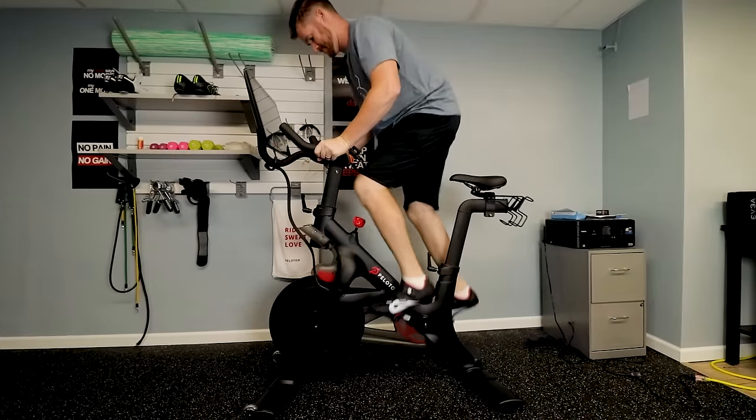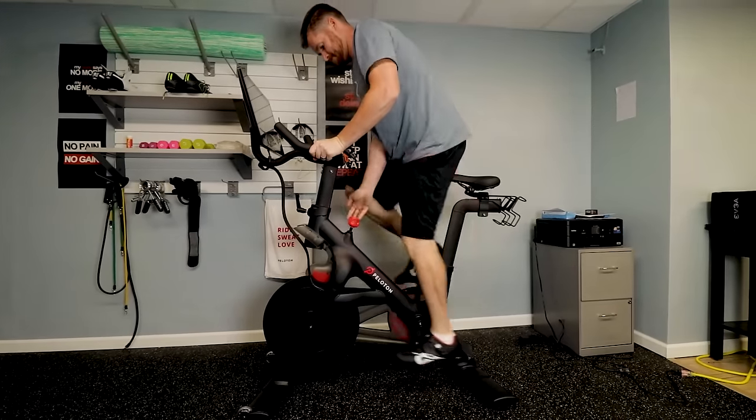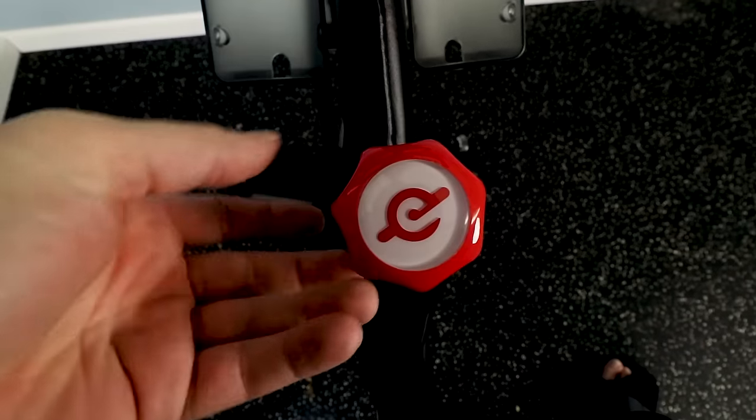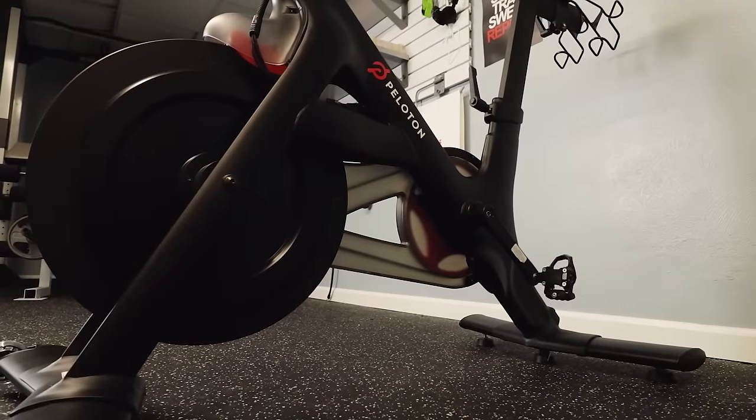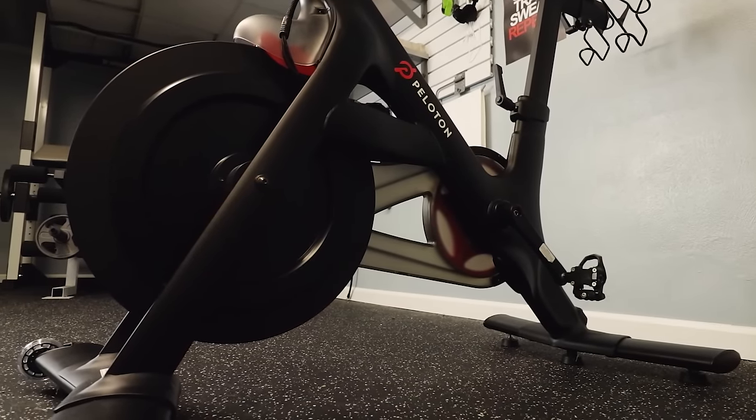That leaves Peloton in first place. It has great range with fantastic realism in how the resistance feels, from very light riding all the way to the top end. You can dial it in and fine-tune it to exactly what you want with micro adjustments. The Peloton just does it a little bit better, and that's my favorite option when it comes to resistance — but again, they're all very close.